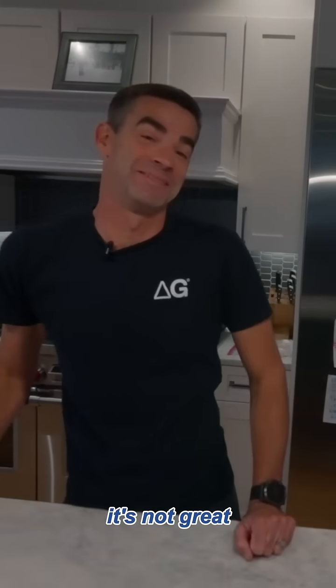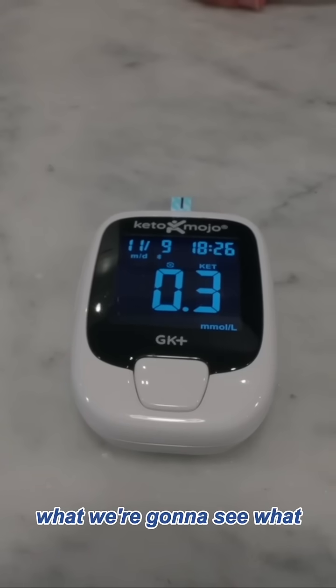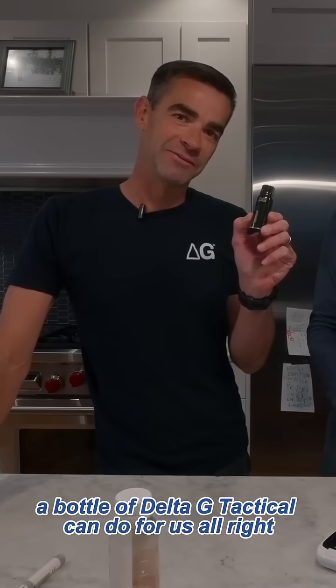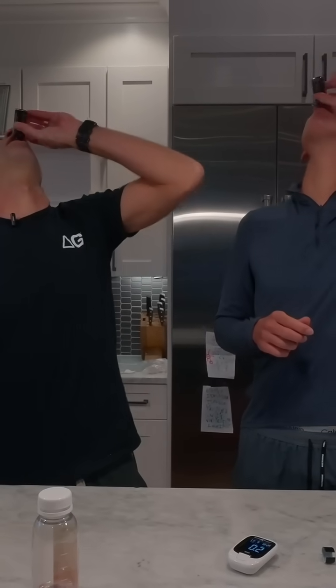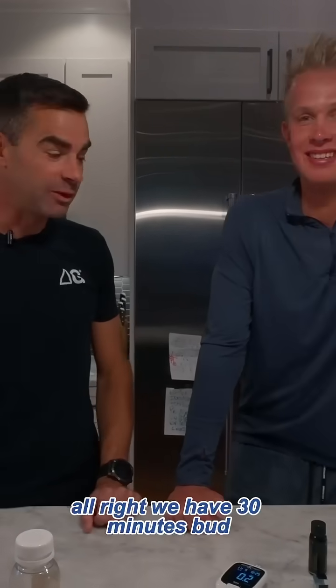Not great, guys. We're gonna see what a bottle of Delta G Tactical can do for us, all right? Cheers. All right, we got 30 minutes.